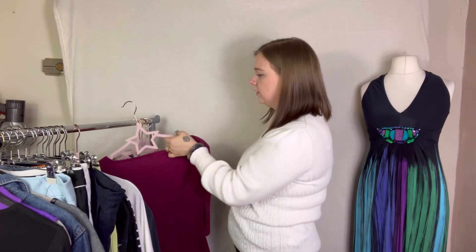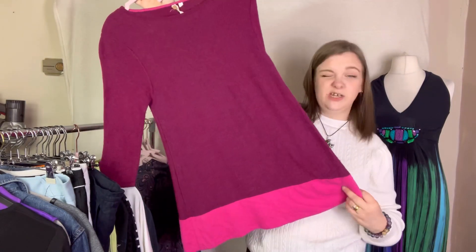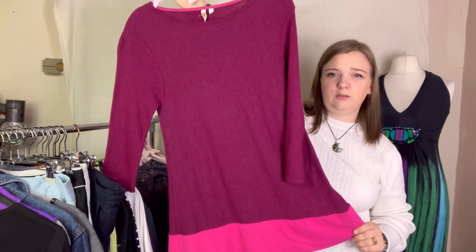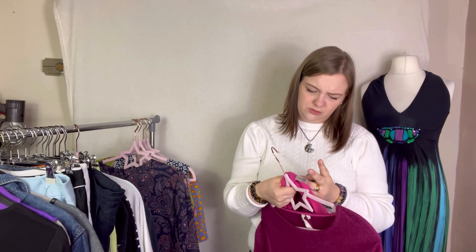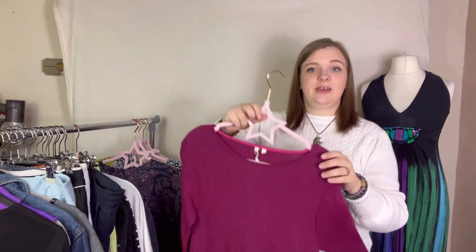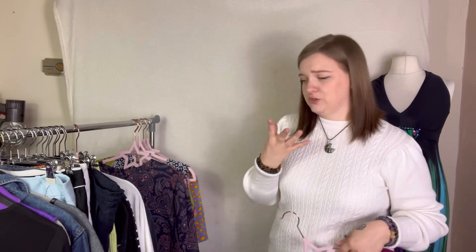Next up is this White Stuff jumper — looking for those pieces going into autumn/winter. The colour is beautiful, like a berry or beetroot. It's got good material too — a bit of lambswool, a bit of cashmere, a bit of angora. A typical White Stuff mixture of everything. My nose is always itching when I do a charity shop haul because I've got a bit of a dust allergy — pretty much just allergic to life.